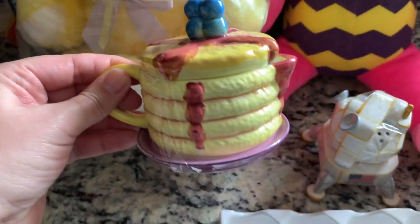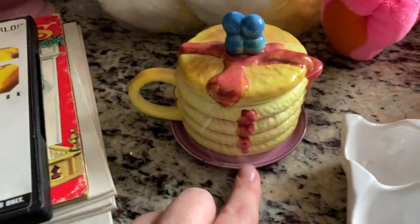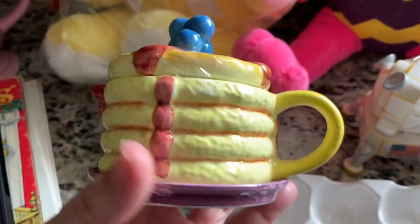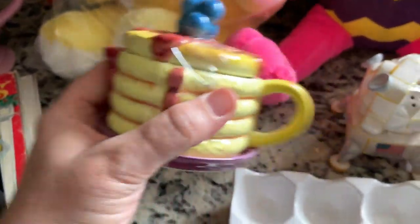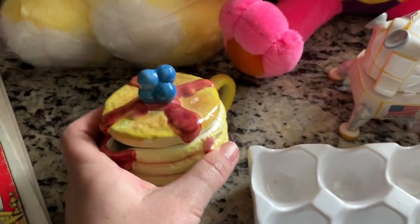I went back and forth on whether to put this little thing back. It would hold like your pancake syrup. It's not terribly old, probably like 2000s, maybe late nineties. But there are people that collect these figural type things - not realistic, but it's shaped like pancakes. It's on the smaller side, kind of tiny, but it's cute. Lots of people collect these along with different teapots and such.